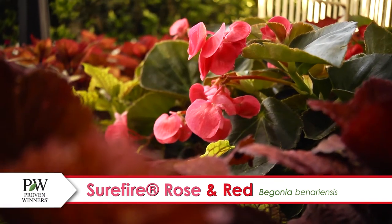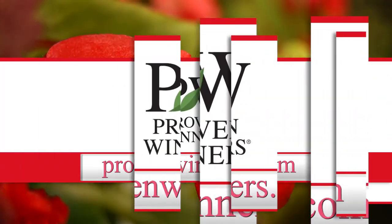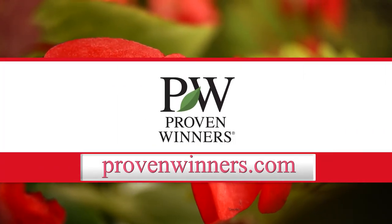Surefire Begonias are a showstopper when paired with Snow Princess Lobularia. You and your garden deserve it. Find more colors at ProvenWinners.com.